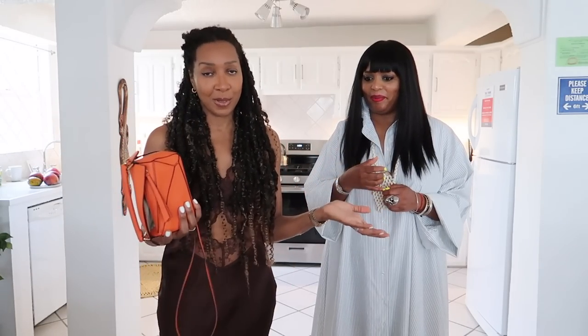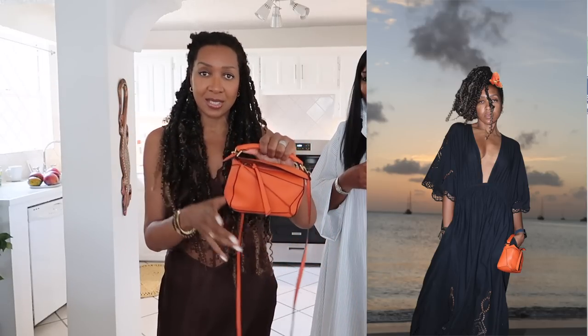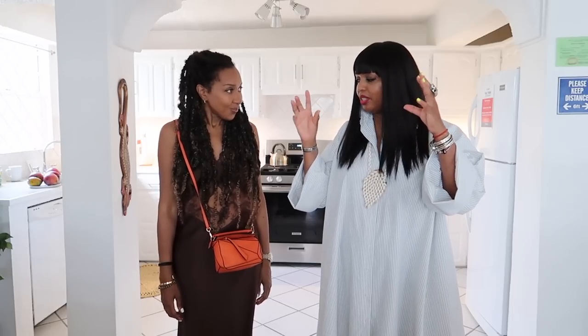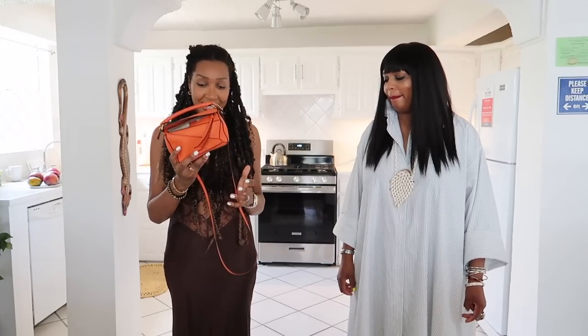Sticking with accessories — I brought my Loewe puzzle bag, of course. I brought a little mini one and I love the orange of it, it's so cute and dinky. The longer strap is detachable so I can just hold it or wear it crossbody. It's a great size and the color works so well here — it picks up on the flowers and the painted fishermen's boats in the bay, all those pastel blues, yellows and oranges. It's such a versatile bag despite being orange. I've worn this little thing to death.